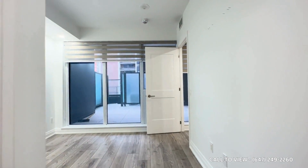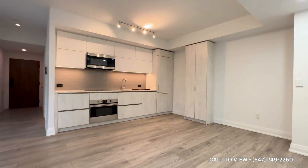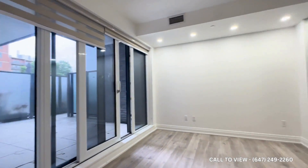If you are interested in booking a showing to come and view this place, feel free to contact us at Q-Terra Property Management. We'd be more than happy to show you this beautiful condo here at 21 Park Street East in Mississauga, Ontario. Thank you very much.